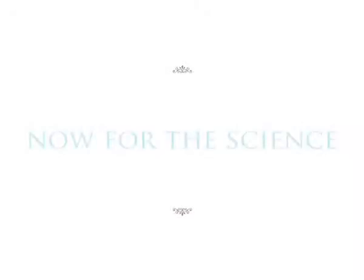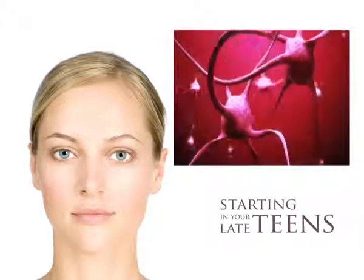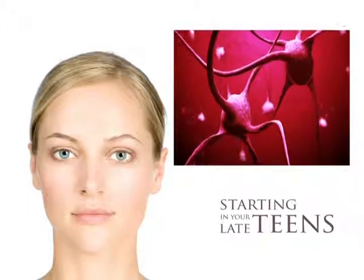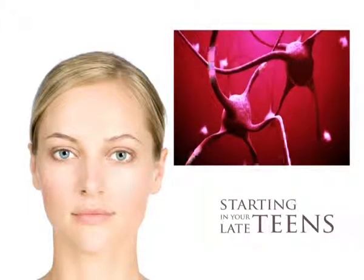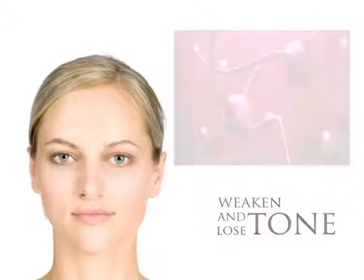Now for the science. Starting in your late teens, the nerve signals that contract your muscles to keep them tight gradually start to slow down, causing them to weaken and lose tone. This is known as atrophy, or muscle wastage.